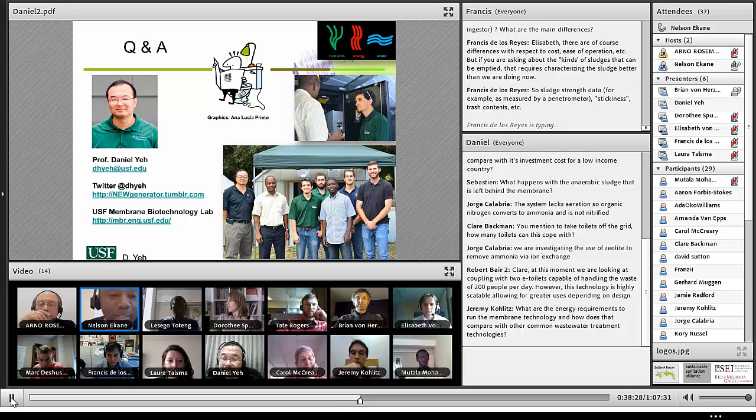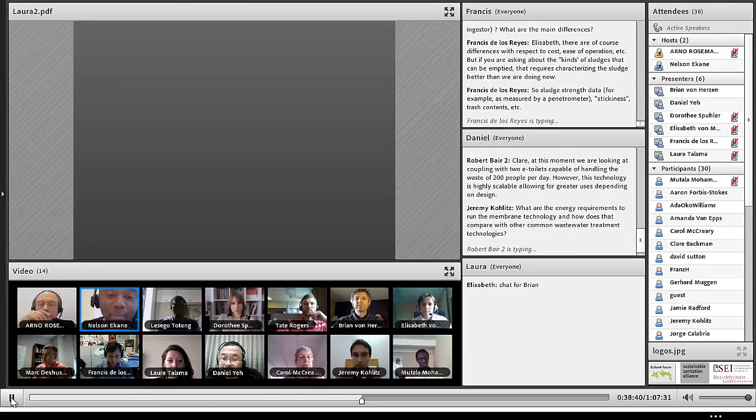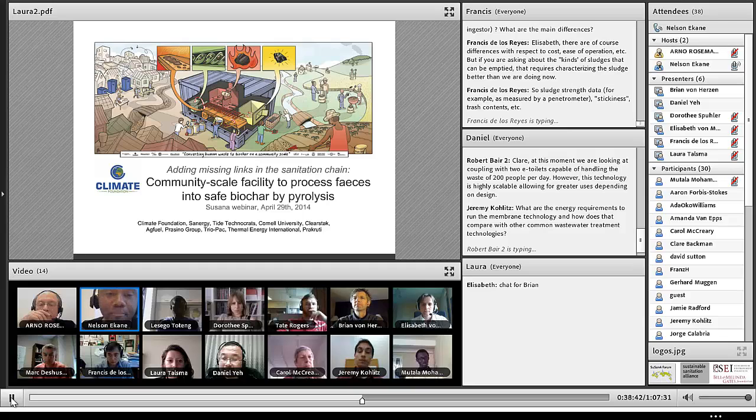We will dive straight in to the last presenters, Brian Von Hazen and Laura Tamsma. They are both from Climate Foundation and will tell us about community-scale facilities to process feces and fecal sludge into biochar by pyrolysis.